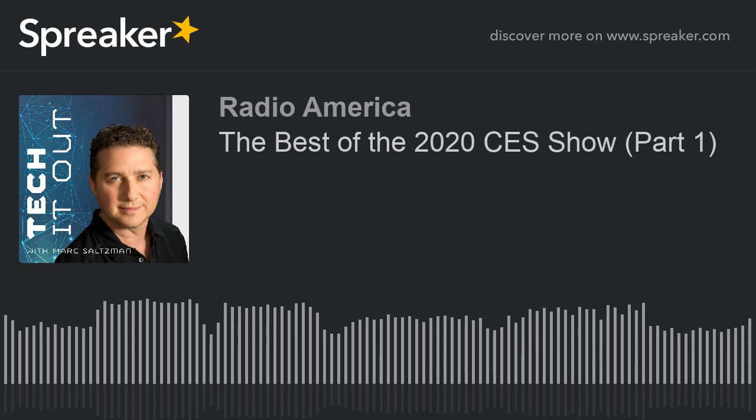Hey everyone, thanks for tuning in to Tech It Out, episode 128. We have a great show planned for you this hour. I just returned from the Consumer Electronics Show, or CES, in Las Vegas — the annual show all about the latest in tech. Today's show will be devoted to CES interviews and highlights, including tech expert Mario Armstrong, Weber Connect for smarter grilling, and The Ambassador, a real-time language translator. We'll also continue the theme next week.